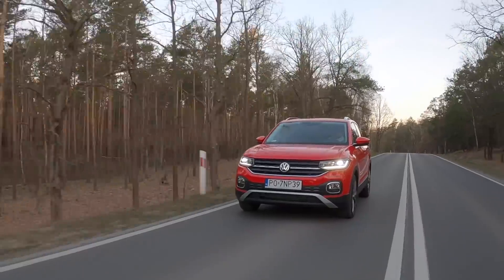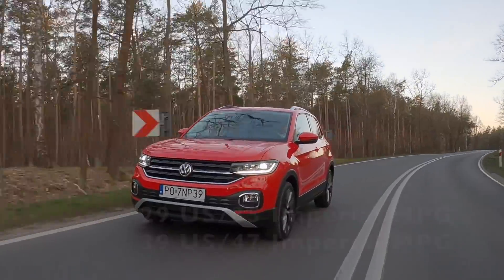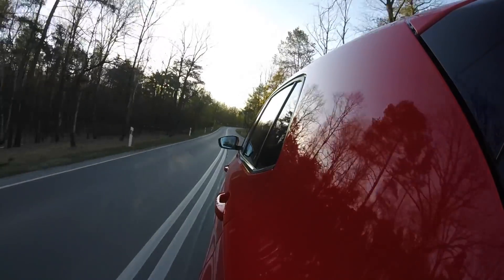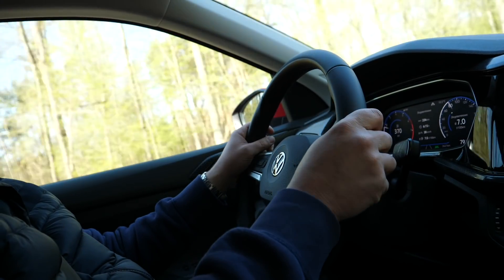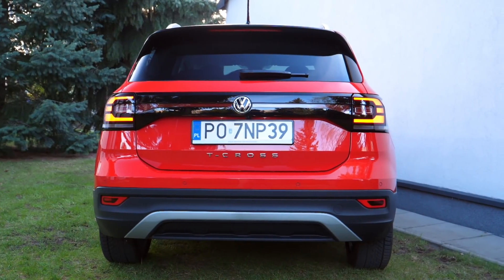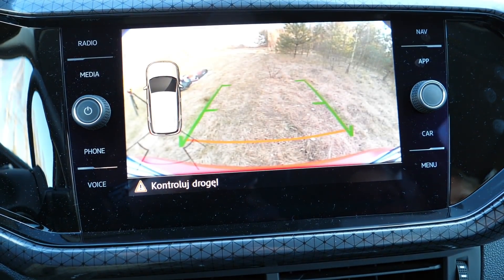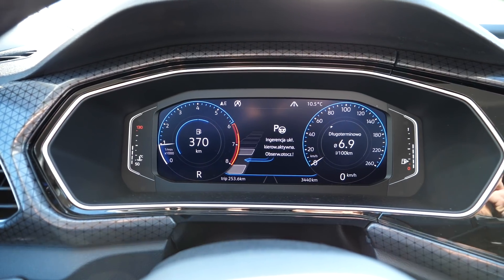Fuel economy is around 8 liters per 100 kilometers in the city and around 6 in the extra-urban cycle. According to VW the car should be slightly more efficient on the open road, but the difference is negligible. Visibility is good, soundproofing is average, and the driving position is comfortable, although I'd like the lumbar support adjustment to offer a bit more range. You can order the T-Cross with rear and front parking sensors regardless of trim. Parking camera is available on top trim only. As standard you get front collision warning with pedestrian detection and emergency city braking.